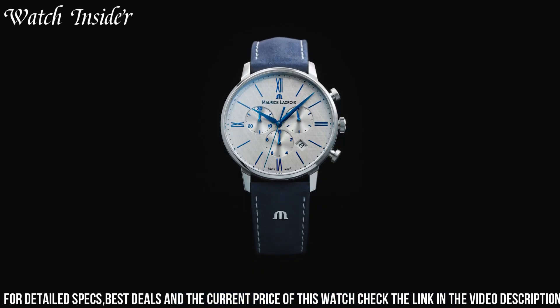Number 1: Maurice LaCroix ELIROS Date EL118. A classic watch with a modern touch. The silver-toned stainless steel case and bracelet provide a sleek, sophisticated look. The white dial with silver-toned hands and markers creates a sharp contrast and is easy to read, with the date display window at the 3 o'clock position. The sapphire crystal protects the dial and the Swiss quartz movement ensures reliable timekeeping. Water-resistant up to 50 meters, the ELIROS Date is versatile and perfect for any occasion.